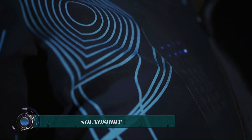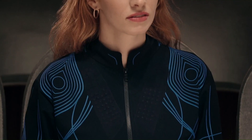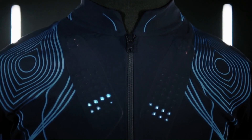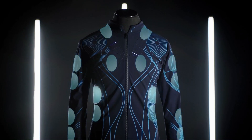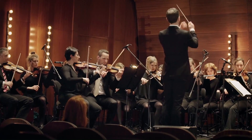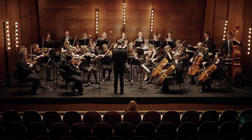The Sound Shirt is a haptic wearable device that allows people to feel music and other sounds through vibrations on their skin. It has 28 micro-actuators embedded in the fabric — tiny motors that vibrate in different patterns. These vibrations are translated from sound in real time, so the wearer can feel the rhythm, beat, and even the different instruments of a piece of music.